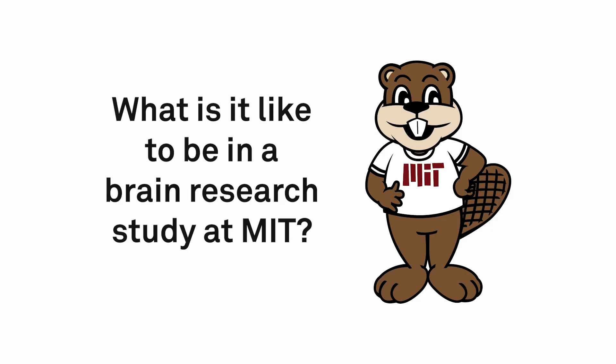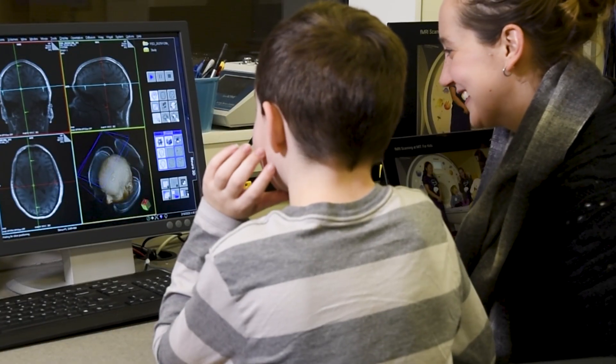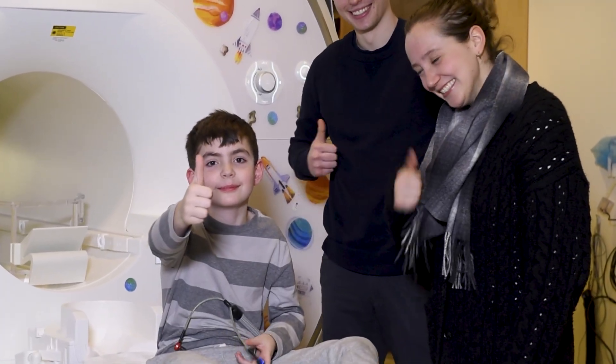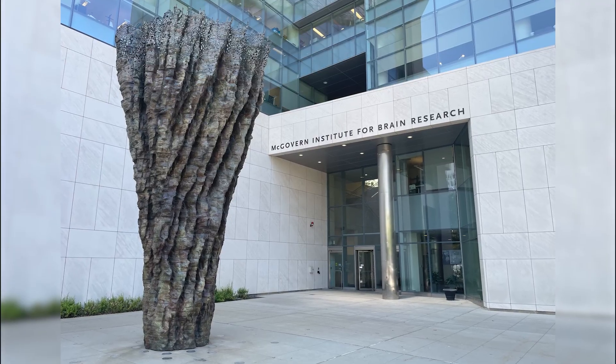What is it like to be in a brain research study at MIT? Let's take a look. We're excited to take pictures of your brain with our special MRI brain camera. Welcome to MIT.